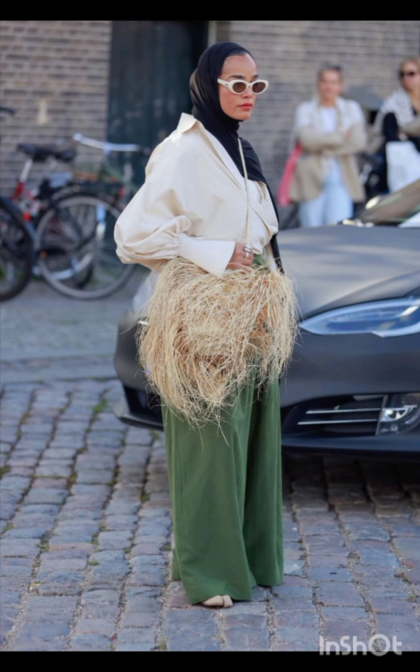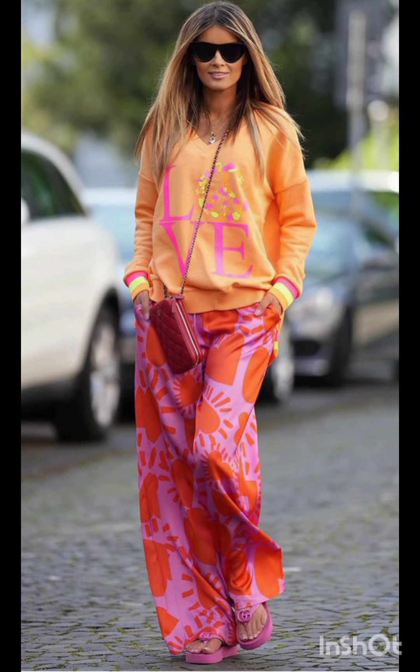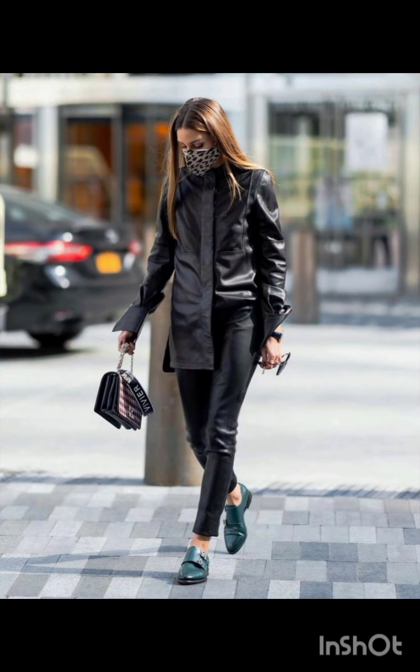For a casual summer look, try high-waisted denim shorts and a crop top. Sneakers or stylish sandals work well — and don't forget your sunglasses. Adapting these styles allows you to stay fashionable while considering the specific needs of winter and summer weather.